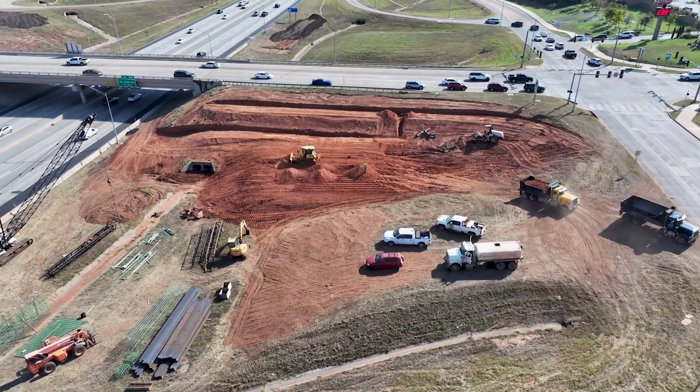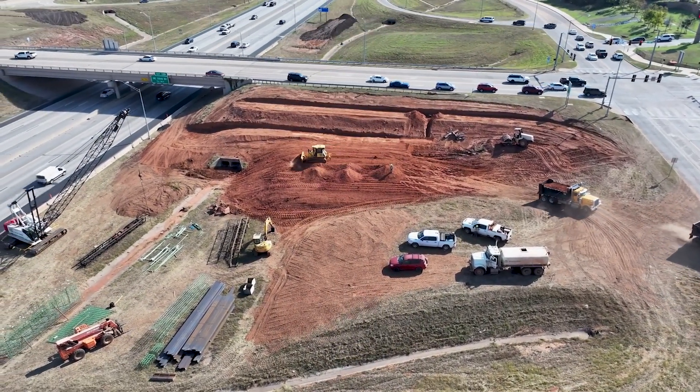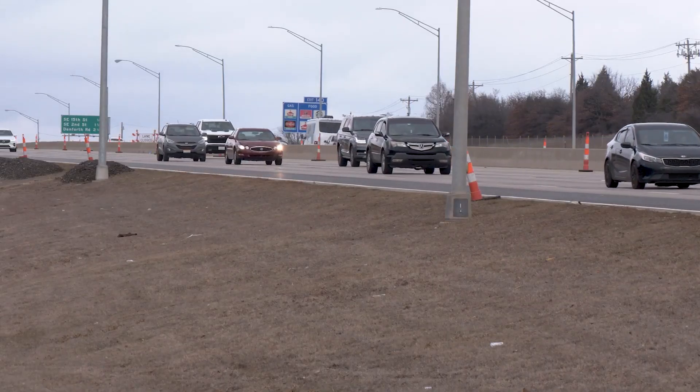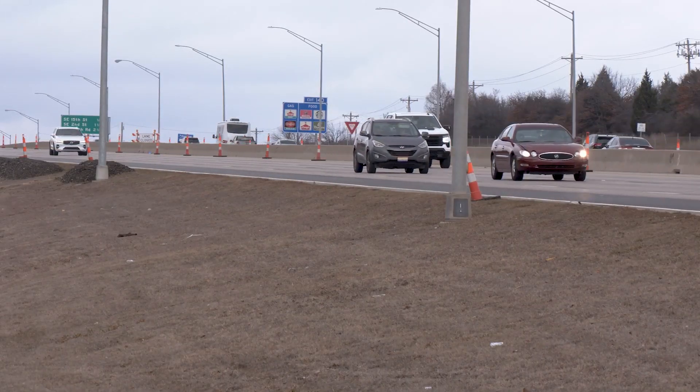ODOT manages the project — they bid the work out, and the city partners sometimes with funding. The city will help get the message out about road closures and lane closures. So it really is a team effort; we're all working towards a common goal, which is providing a more efficient system of roads and bridges for the city of Edmond.